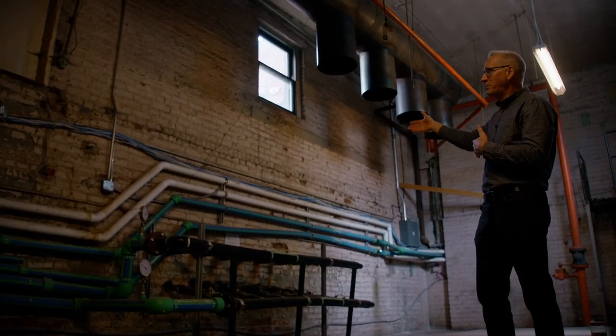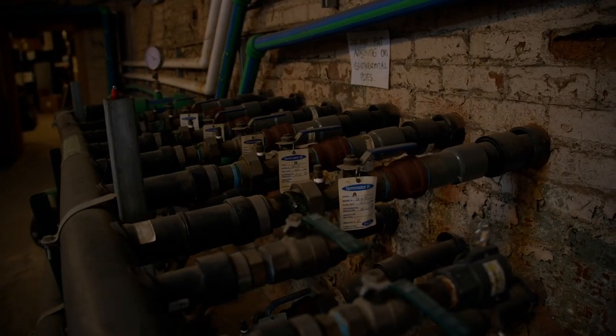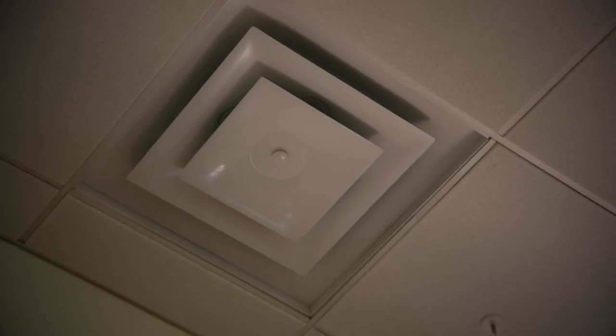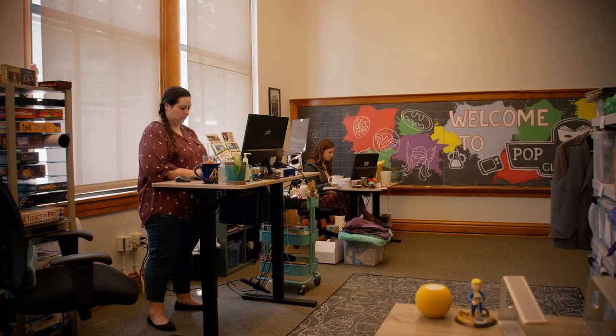Through a system of pipes that are underneath our parking lot, we're drawing on that constant 55 to 60 degree temperature in the earth, and that water is drawn into the building. It serves a series of cassettes that are in each of our spaces that heat and cool the tenant spaces.